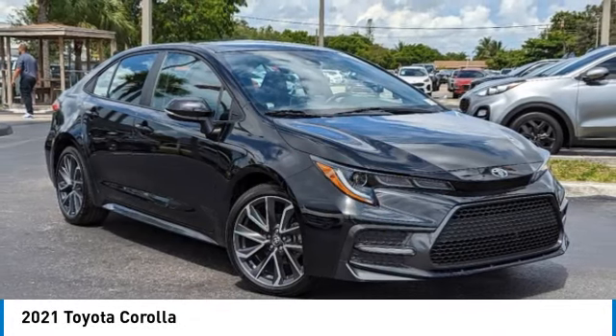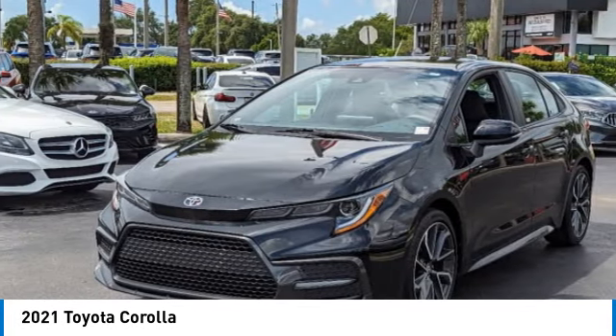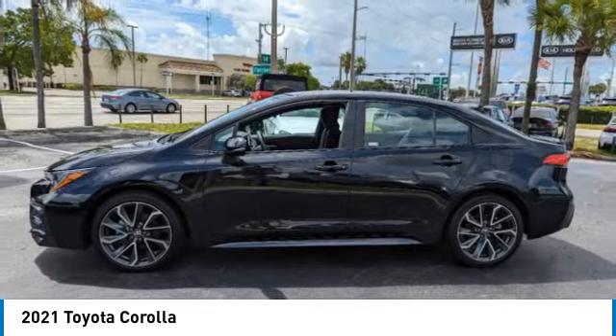Come test drive the 2021 Corolla. The Corolla is still a great option for those who want dependability, comfort, and value. This vehicle has less than 25,000 miles. Here are some of this vehicle's great options: electronic stability control, rear spoiler.